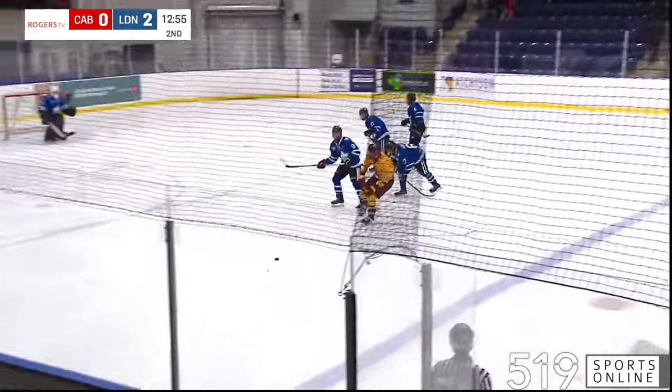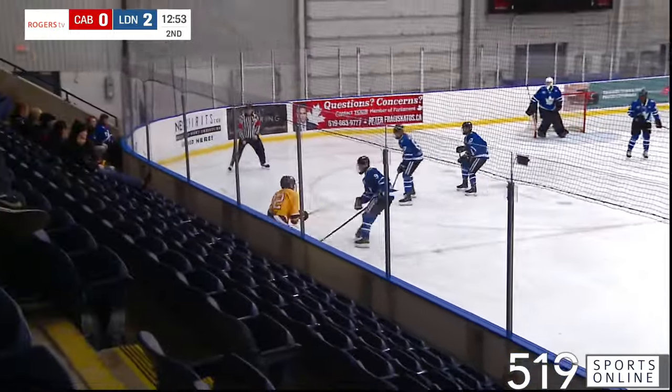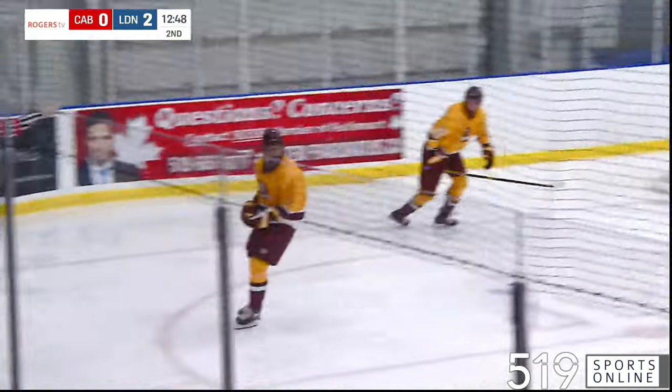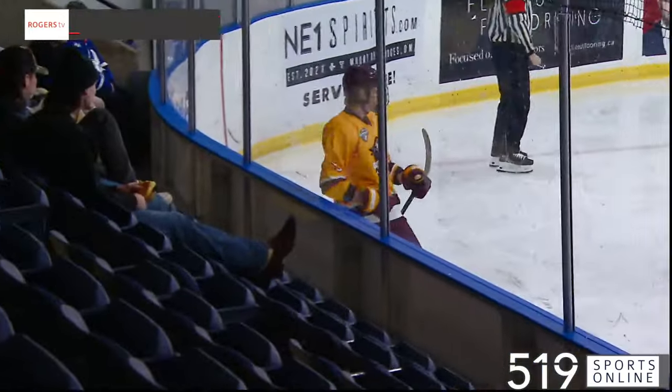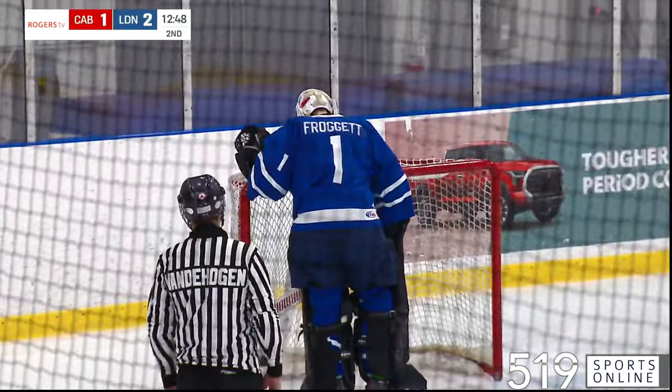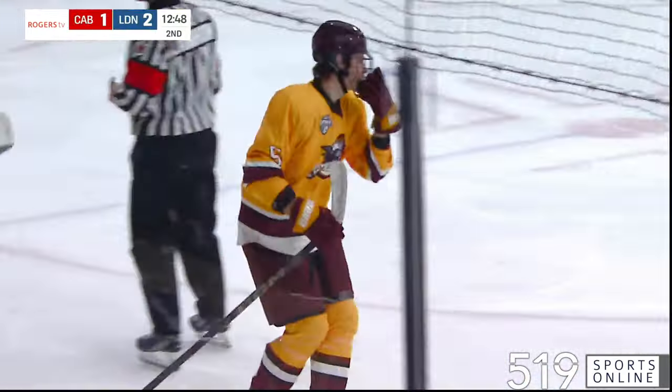He moves in and tries to bring it across the blue line. Crossite back right to the top of the point. Blue Scott comes in, shoots, and scores! Beautiful shot from distance as Arunas Scott puts the Bombers on the board.